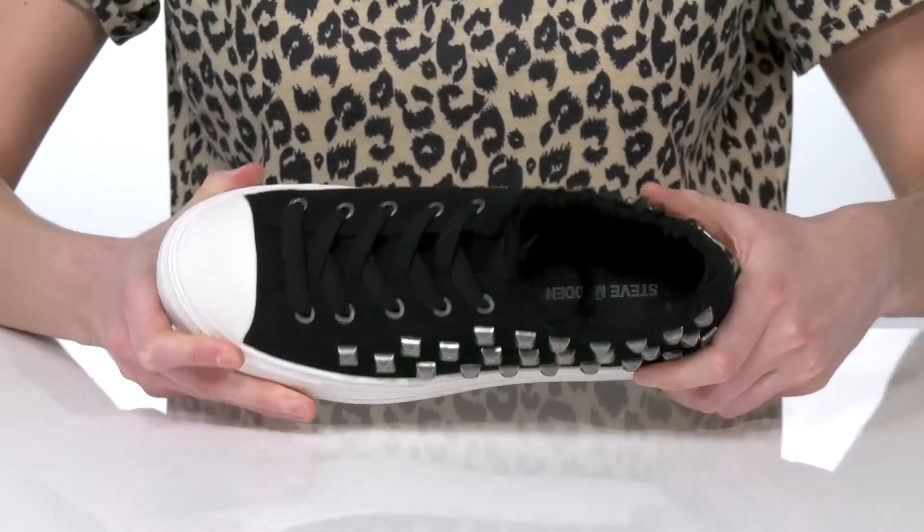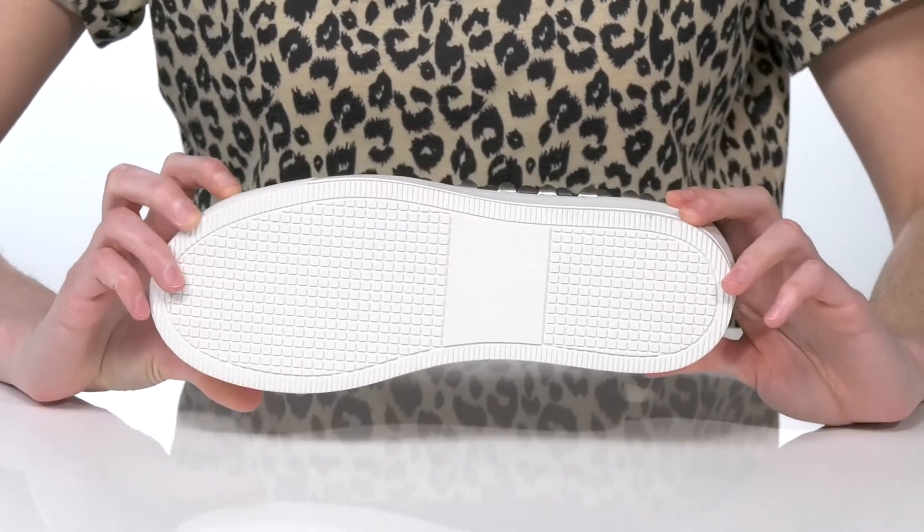Inside is textile lined with a padded footbed and it's all on top of a textured outsole.